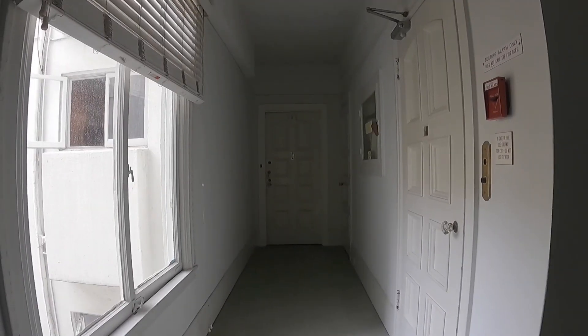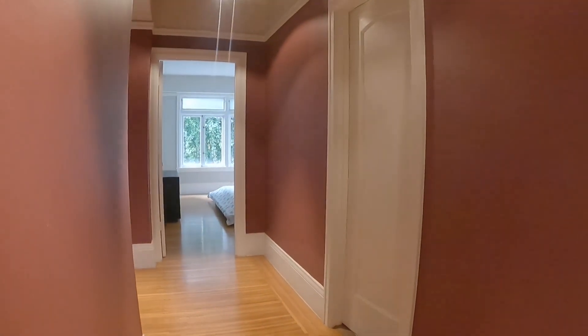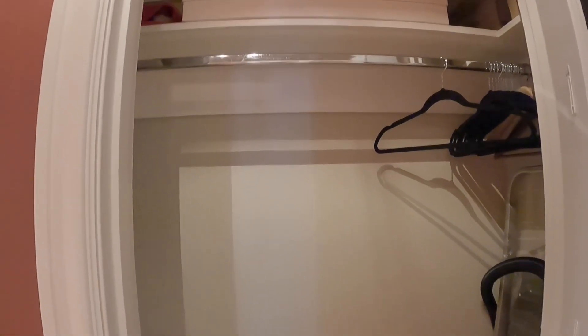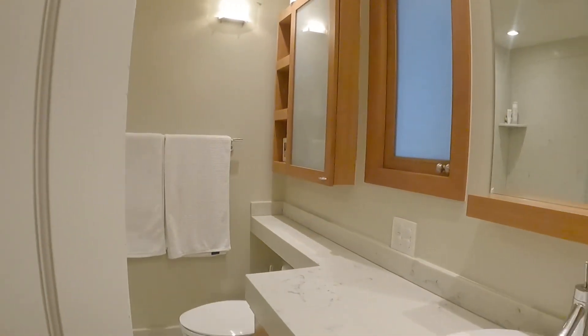Here we are on the third floor. The unit is located towards the back of the building and overlooks beautiful gardens. You walk into this very nice light-filled unit — it is a very large unit. There's a huge coat closet right as you walk in. This unit could be delivered vacant or partially furnished.